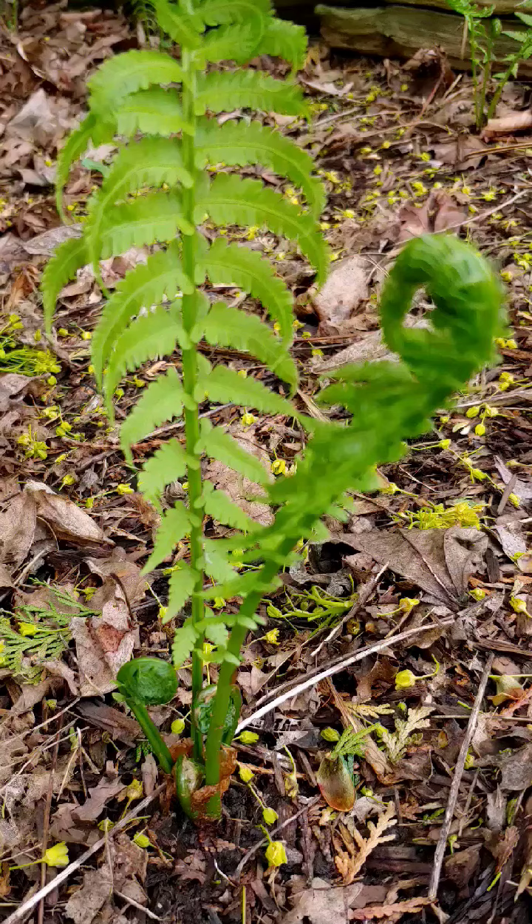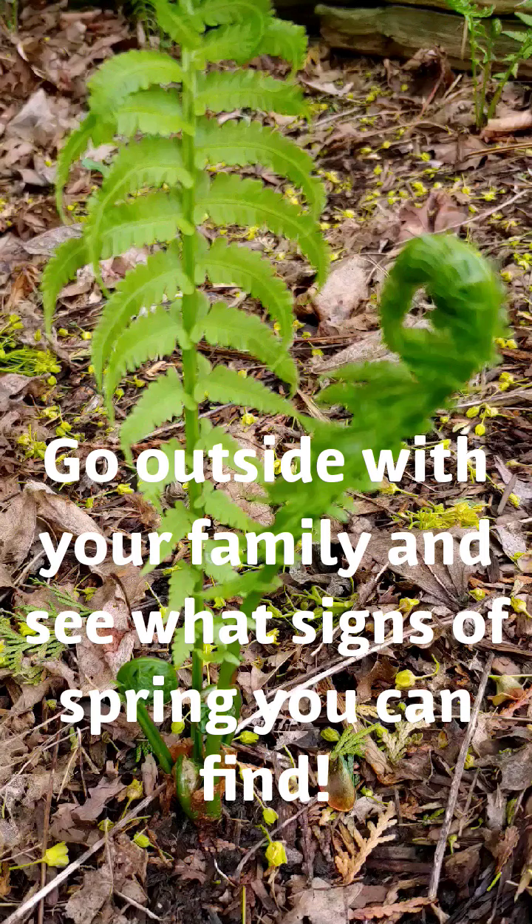Maple tree leaves about to open. And a new baby fern. Go outside with your family and see what signs of spring you can find.